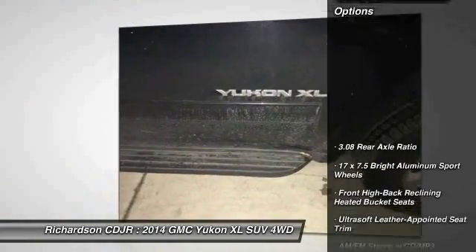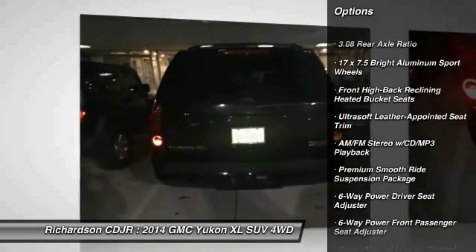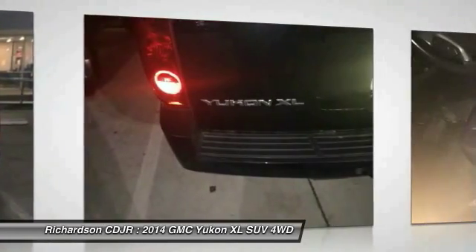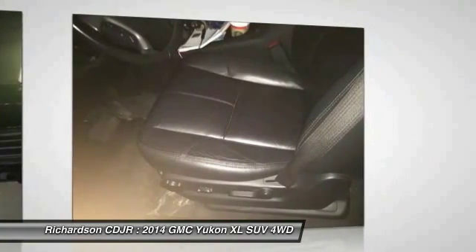Here are some of this vehicle's great options: traction control, power passenger seat, dual airbags, air conditioning front, power steering, four-wheel disc brakes, universal garage door opener, heated front seats, CD player, and electronic stability control.